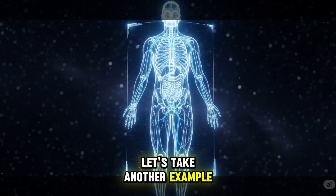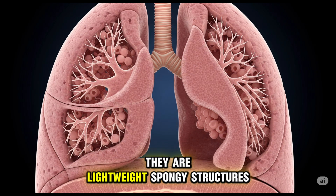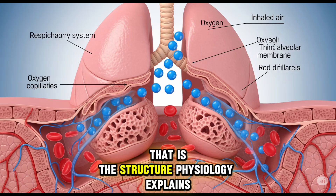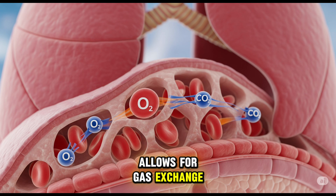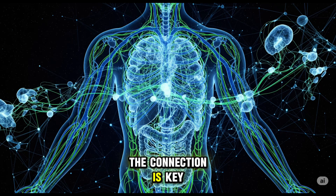Let's take another example: the lungs. Anatomically, they are lightweight, spongy structures filled with millions of tiny air sacs called alveoli. That is the structure. Physiology then explains how this immense surface area allows for gas exchange — the entry of vital oxygen and the exit of carbon dioxide.